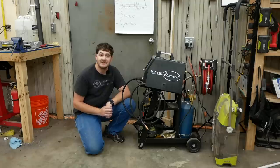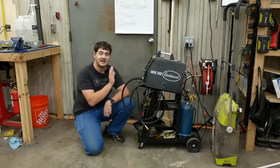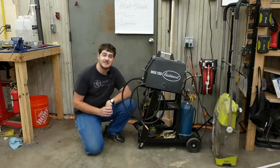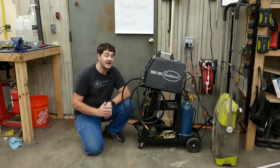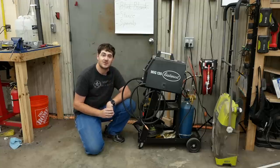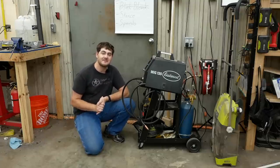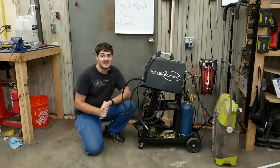I have a MIG welder — an Eastwood MIG 135. The only reason I got this specific one is because it's the exact model my dad has, so I had previous experience with it. As a result, it's the only MIG welder I've ever used, and I like it. The common methodology for buying tools is to buy them when you need them for a job, but with a MIG welder that doesn't really apply — if you buy one, you'll invent ways to use it for sure. I always use it with gas and never with flux core wire.